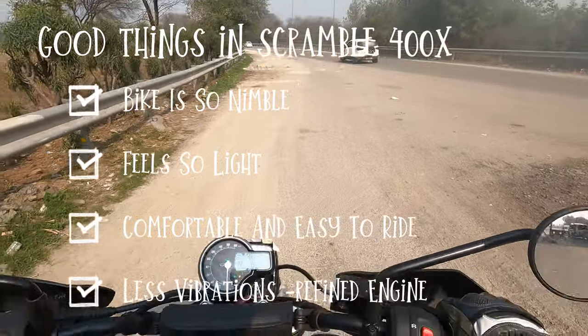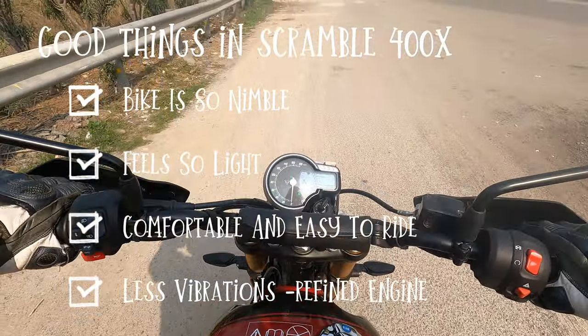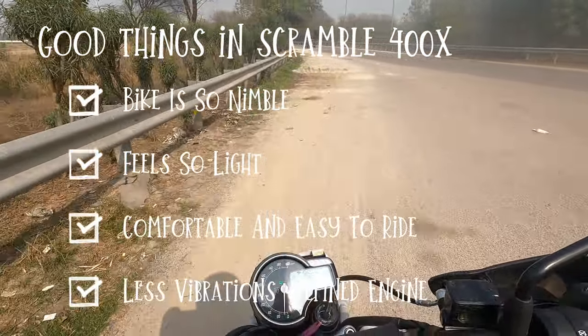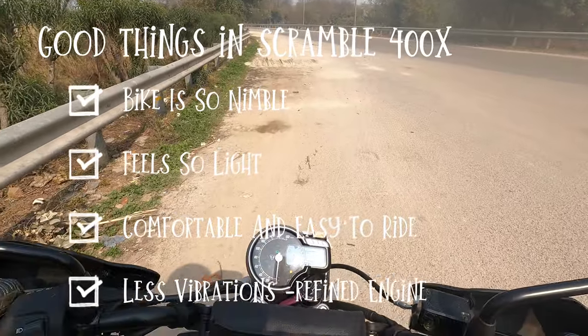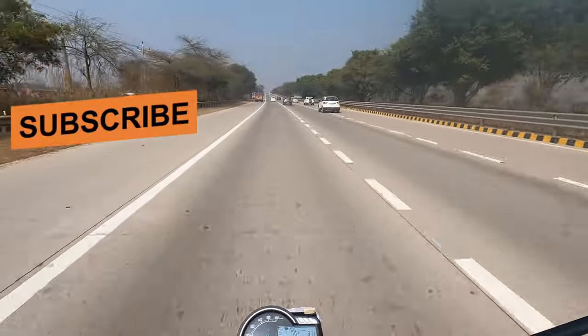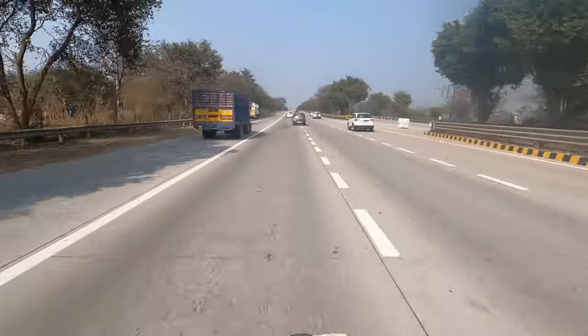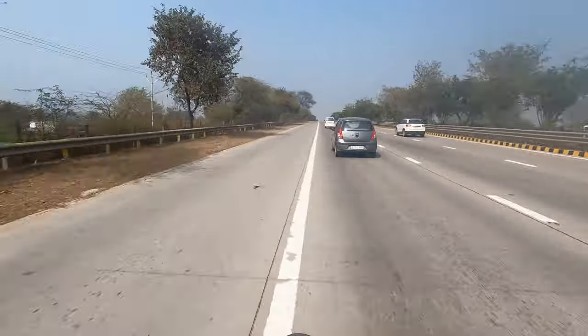People have said it's very small, which will definitely be noticeable because of that compact size. The fuel light has come on. At 120 kmph, the Himalayan seems very comfortable, while the Scrambler seems to be struggling to reach 120. That's a bit of a problem with the bike at top speed.